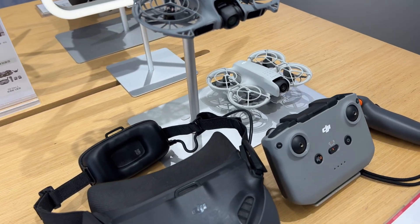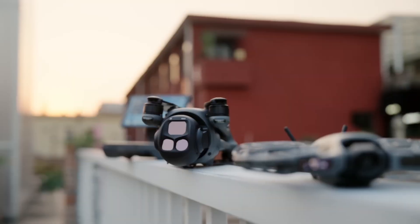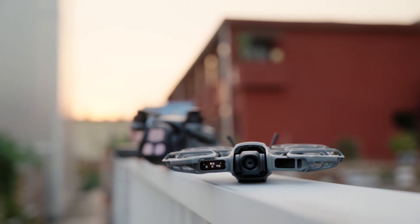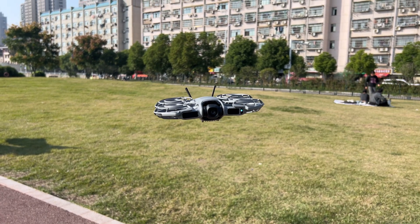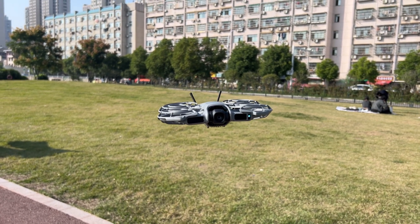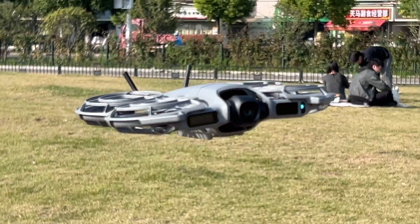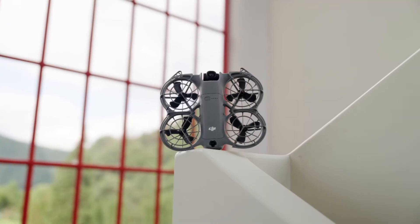I've been testing both the DJI Neo 1 and the Neo 2 side-by-side, back-to-back, in real conditions — wind, low light, short bursts between buildings, that classic sunset at the coast. And today I'm going to tell you what matters, what doesn't, and who should actually upgrade.